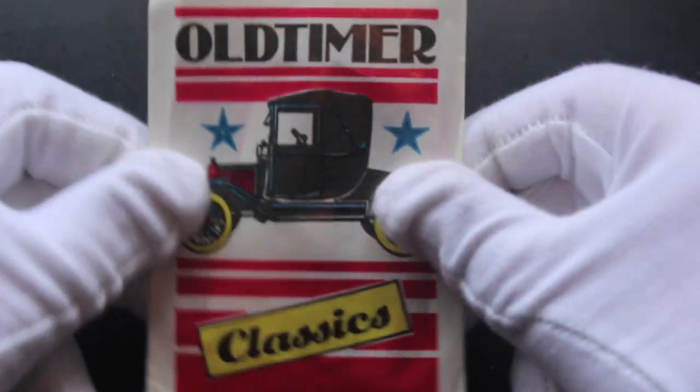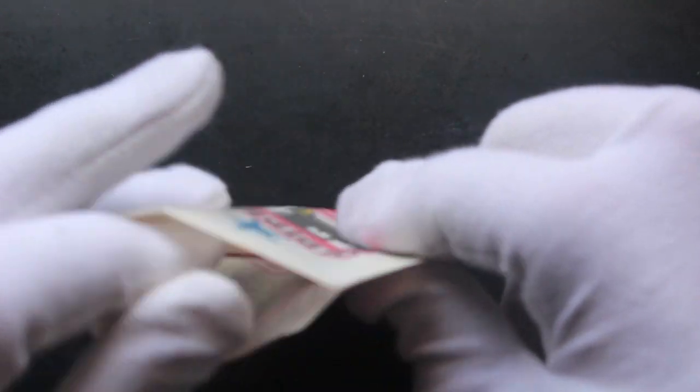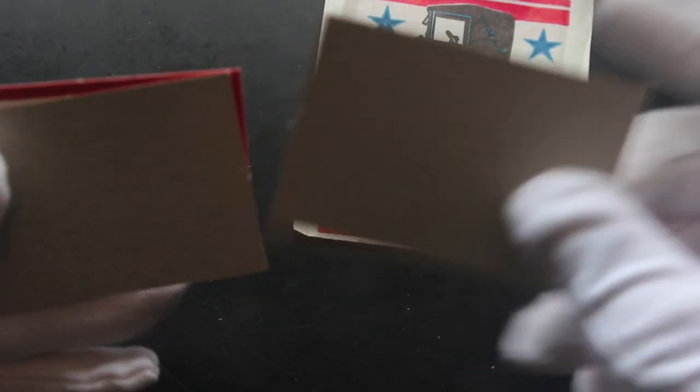Hello, it's me Trading Card Tony for another pack today and another one of these weird old-timer ones, this Monty Gum. I don't know if they're meant to be open or not, but we've got the cards here and you literally get three cards.